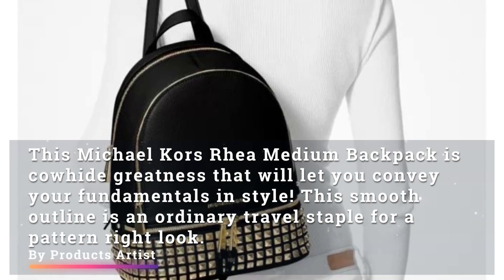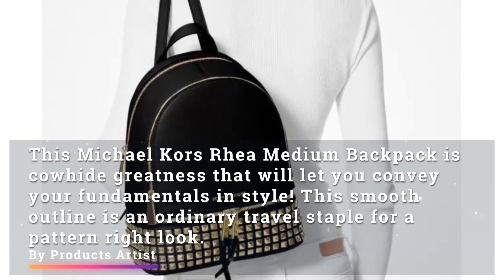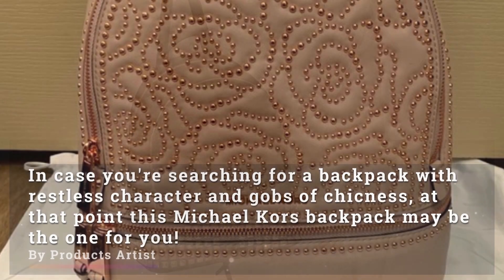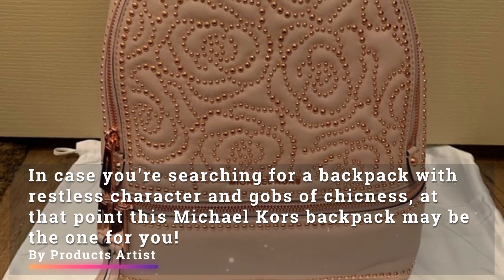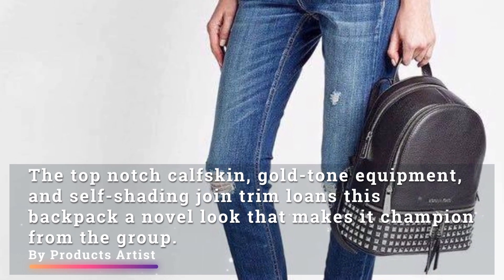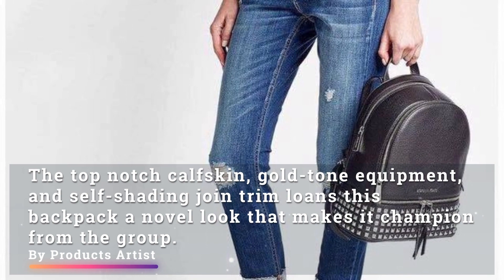This Michael Kors Rear Medium Backpack is a cowhide leather excellence that will let you carry your essentials in style. This smooth silhouette is an everyday travel staple for a trend-right look. If you're searching for a backpack with restless character and gobs of chicness, then this Michael Kors Backpack may be the one for you. The top-notch calfskin leather, gold-tone hardware, and self-shading trim give this backpack a novel look that makes it stand out from the crowd.